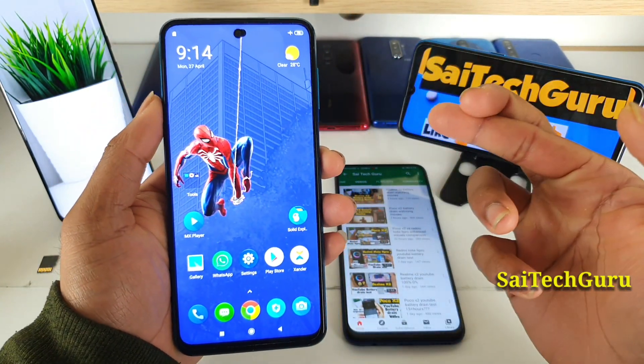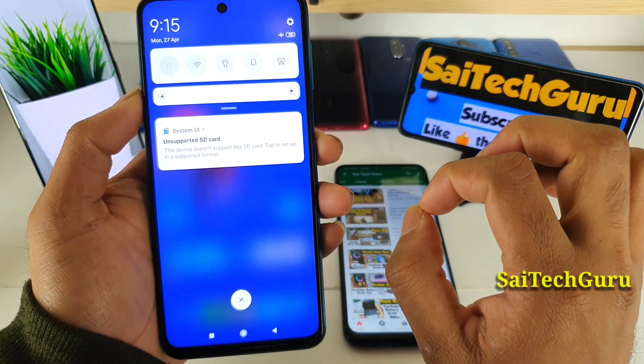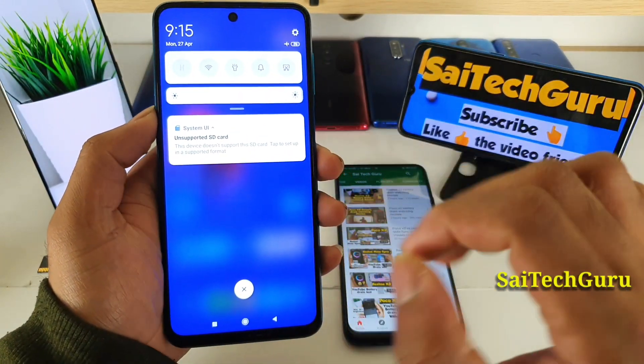As you can see, the device doesn't support this SD card. So in this test we've found that the Redmi Note 9 Pro does not support the 512GB micro SD card.